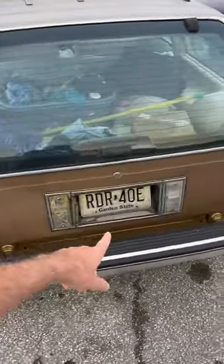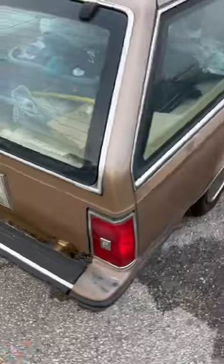It's got an ancient New Jersey license plate. A bunch of the badges are gone, and it's really rusty. It does still have a roof rack, and someone's been living in it, of course, it looks like.